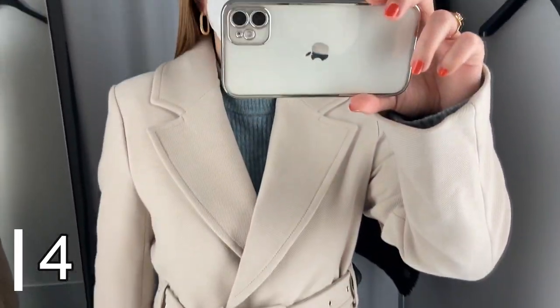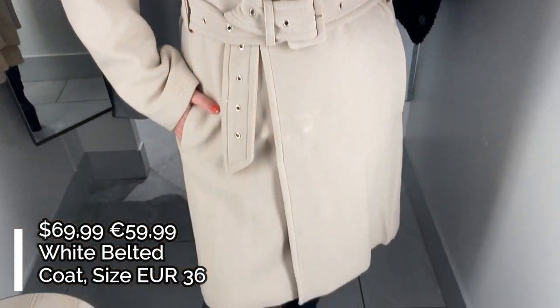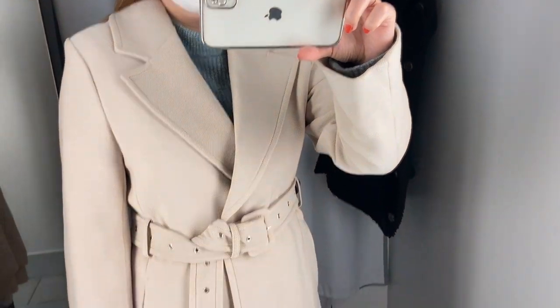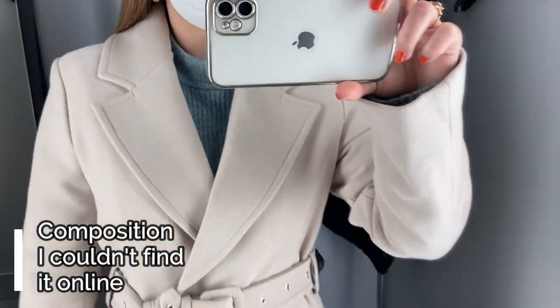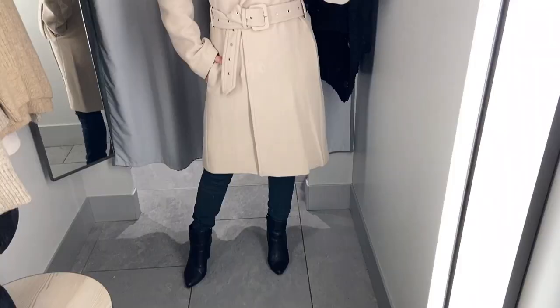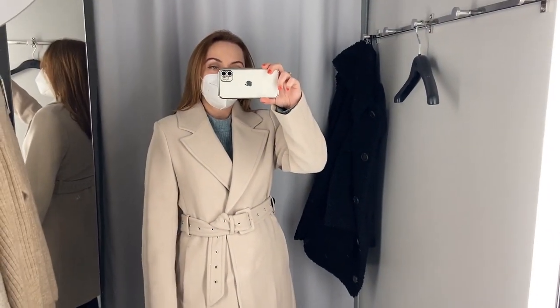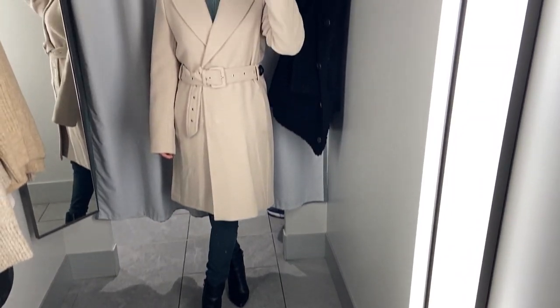Coat number four is this light beige midi coat. It's a double-breasted wrap coat with no buttons on the front and a waist belt in the same fabric. There are two long regular sleeves, two side pockets, and the quality of the fabric is high quality. I like the style of this wrap coat, which is very elegant and well made. I could not find this coat online so I don't know the fabric composition, but this coat is from the H&M Spring 2021 Outerwear Collection. The size is small, which is the right size for me.